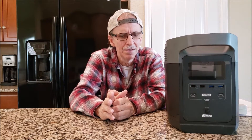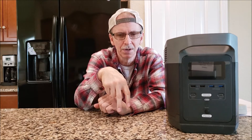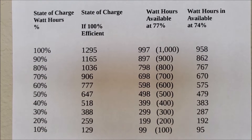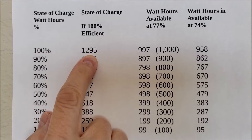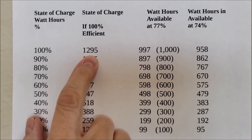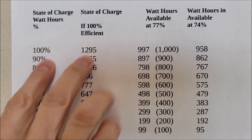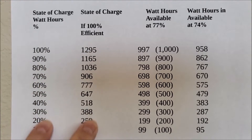Knowing how many watts you actually have to use is really valuable. I put a chart under the video you can look up. At 100% state of charge your battery has 1295 watt hours; at 70% state of charge you have 906 watt hours total. But that's not what's available to you, because the unit is going to use some of those to run itself.